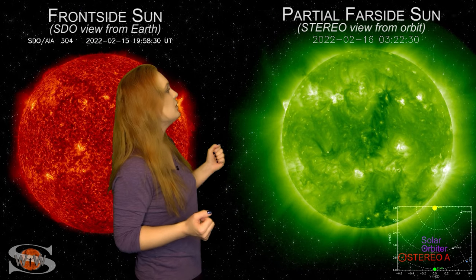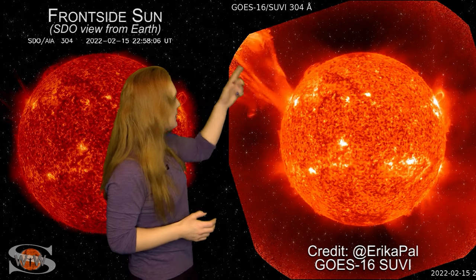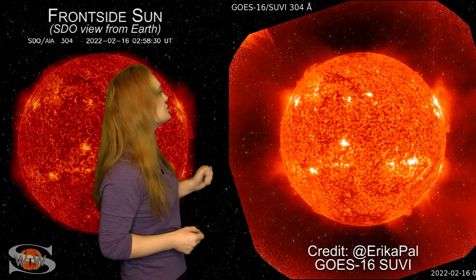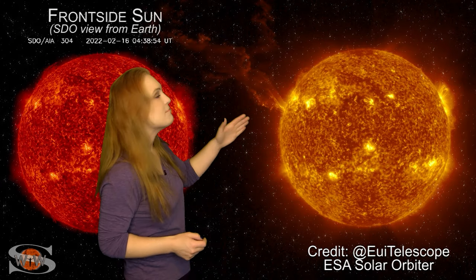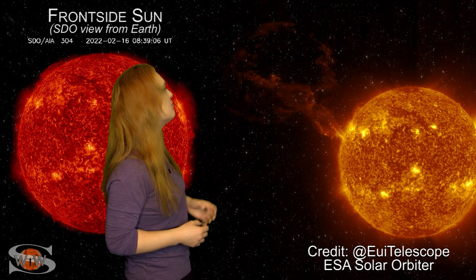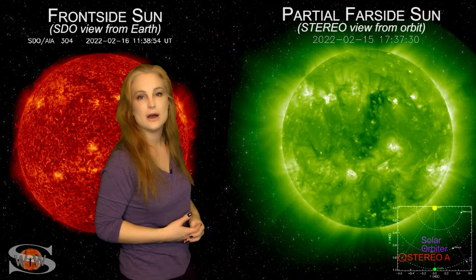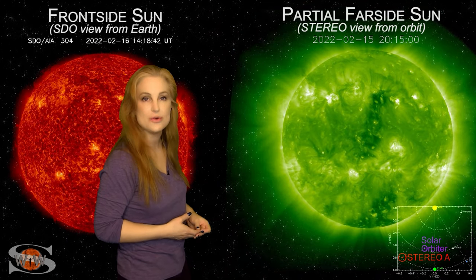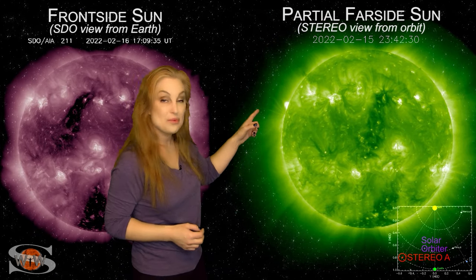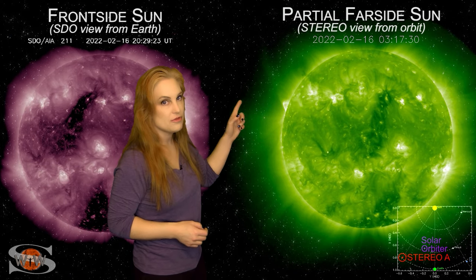Looking further out, in Suvi's imagery we can see that big solar storm launching, and if we pull out even more, look at what Solar Orbiter catches. It's amazing how well we can image the middle corona — look how massive this solar storm is. It's a hint of what is to come from some of the spectacular imagery we're going to see from the EUI instrument. Getting back to the disk, the region responsible is old region 2936.